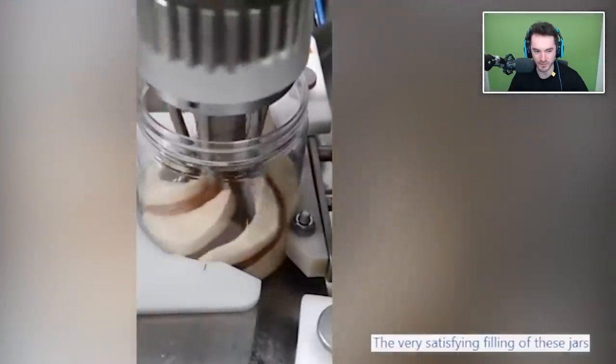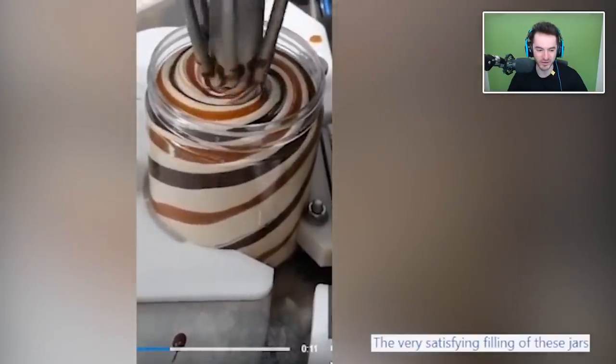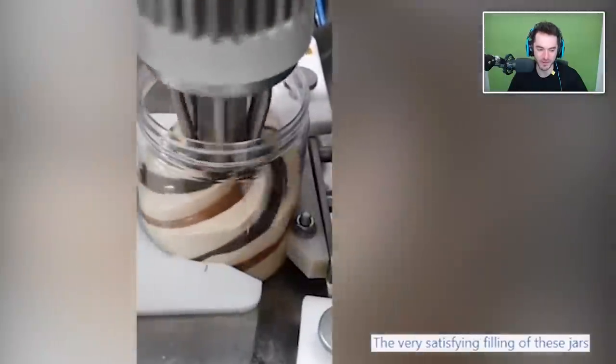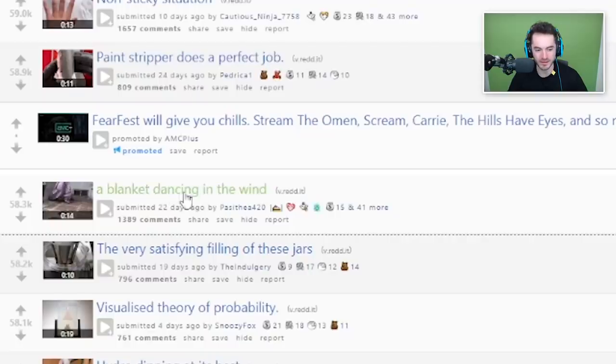The very satisfying filling of these jars. Ooh, that looks good! Is that ice cream or is that like whipped cream with chocolate and caramel? Now I want some dessert. It's looking perfect - that reminds me of Ben and Jerry's salty caramel core, and I haven't had it in too long. And I want it. A blanket dancing in the wind.